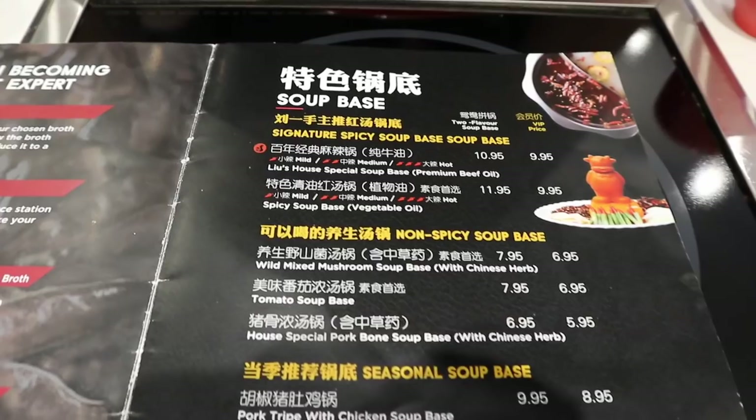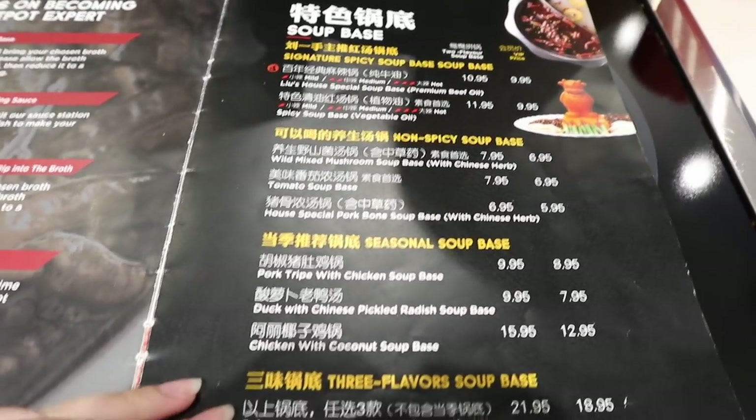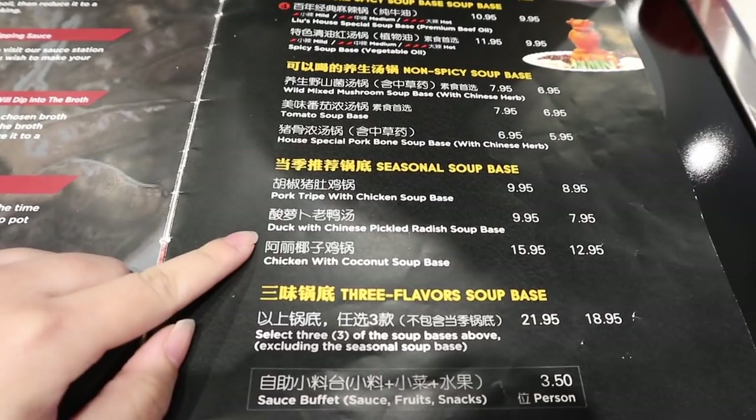We have the menu right in front of us. They have a lot of soup-based options. I think I'm going to try their signature Liu's House special soup base. I can't really eat spicy, so we're going to go mild today. And they have two other seasonal soup bases — chicken with coconut soup and also duck with Chinese pickled radish. I love some pickled radish, so that sounds amazing. We're going to go for triple soup.